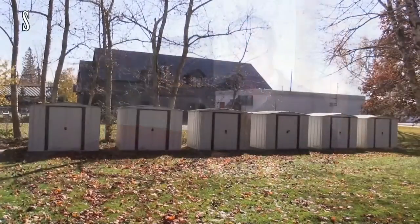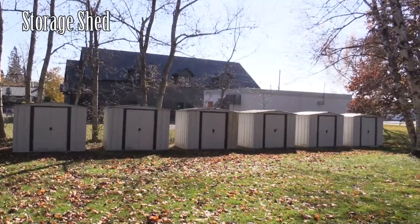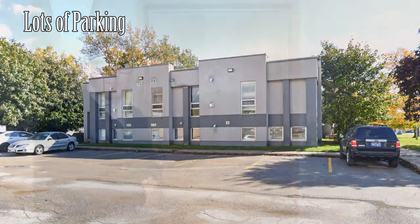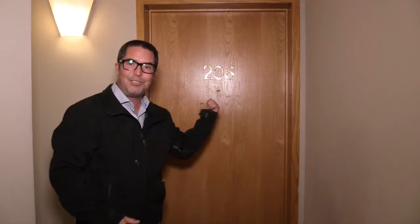Reason number four: upon entry you'll immediately notice this is a well-maintained condo building. The condo has its own storage shed by the barbecue area, a shared laundry room, and plenty of parking for family and guests. Now let's check out this beaut.